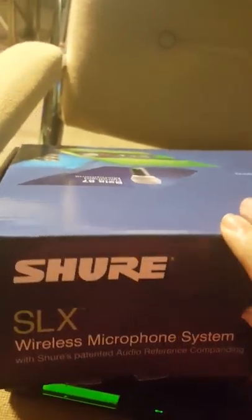This is the box that the SLX comes in. I removed the things I wanted and needed to use and put them in a different case, because it didn't come with a dedicated carrying case.